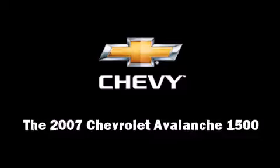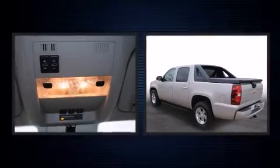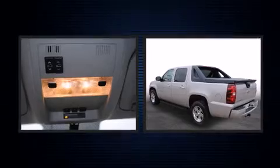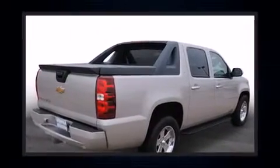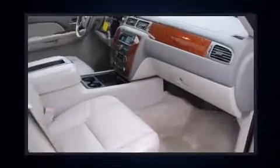Here's a great deal on a 2007 Chevrolet Avalanche 1500. This four-door, six-passenger truck just recently passed the 50,000 mile mark. Under the hood, you'll find an eight-cylinder engine with more than 300 horsepower, providing a smooth and predictable driving experience.